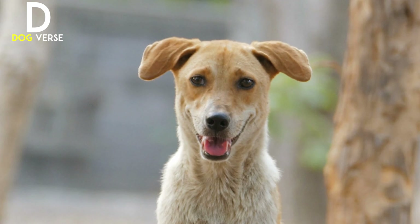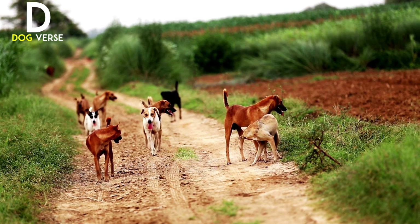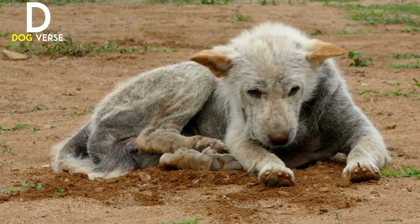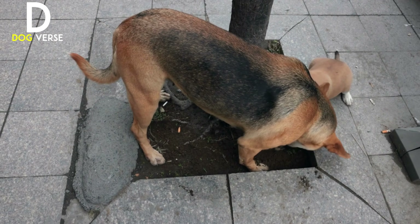Welcome back to our channel. Today we have an important topic to discuss: how to feed stray dogs. Stray dogs are often neglected and hungry, and by learning how to help them, we can make a significant difference in their lives. Before we begin, I want to emphasize the importance of treating stray dogs with kindness and respect. Remember, they may have been through a lot, so patience and compassion are key.